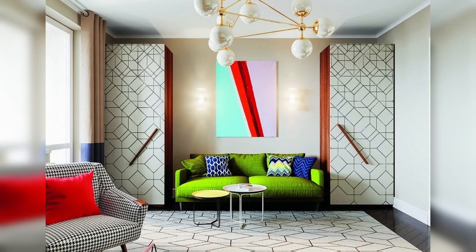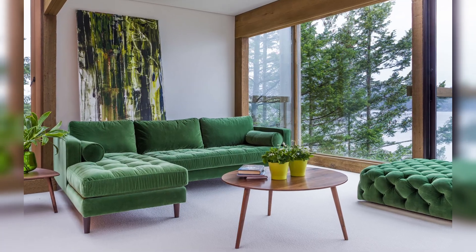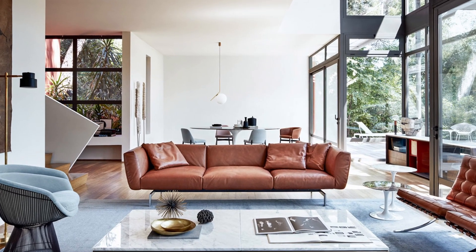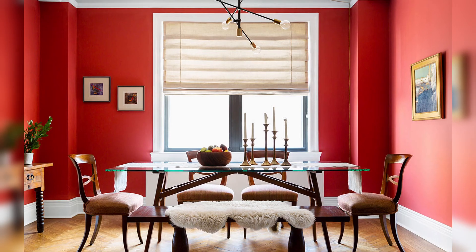Mid-century modern decor uses bright accent colors against primarily neutral tones of white, black and wooden tones. In keeping with the idea of combining indoor and outdoor, the mid-century color palette is rooted in nature with earthy greens, bright fall oranges and yellows, muddy browns, sea blue-greens such as aquamarine and teal, and deep clay red.